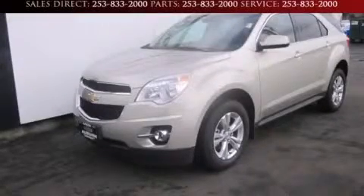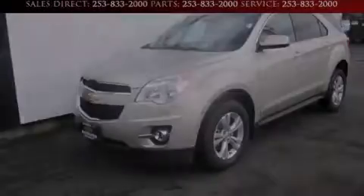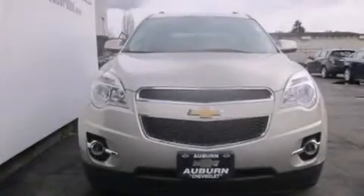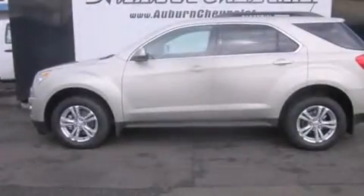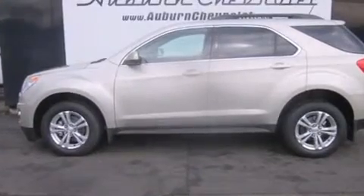This is a brand new 2013 Chevrolet Equinox — a great blend of utility, comfort, and style. It has a 3.6-liter six-cylinder engine and a six-speed automatic transmission.